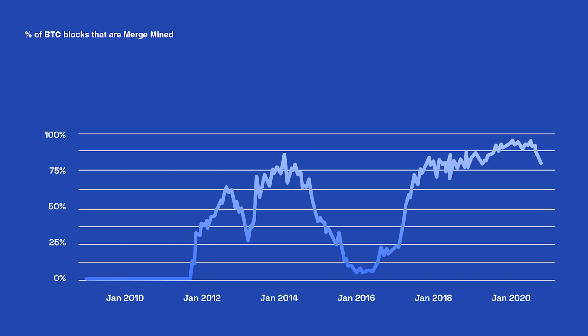This data is a couple years old, but the number of blocks that contained merged mine headers in them are very high — we're looking at about 90 percent. So today we're probably looking at about 100 percent of blocks that contain headers from side chains pegged to Bitcoin.